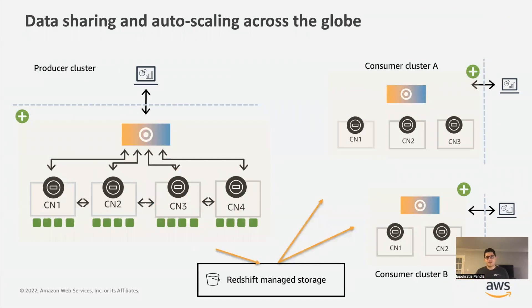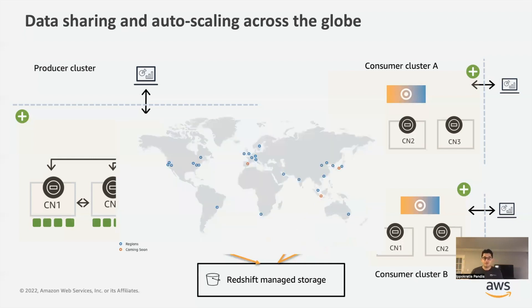By introducing elastic resize and concurrency scaling, we addressed the compute elasticity needs of a single Redshift endpoint. Customers were happy but came back saying they also wanted isolation — the ability to spin up an independent Redshift endpoint, move some workload there, and access the main dataset curated by another cluster. So we introduced a feature called Redshift Data Sharing, where a producer cluster can give consumer clusters access to its live data through Redshift managed storage, maintaining serializable snapshot isolation — which is the default isolation level we provide. This data sharing can happen across clusters in the same account, across accounts, or even across regions. So we've built a globally distributed data sharing service that maintains serializable snapshot isolation.